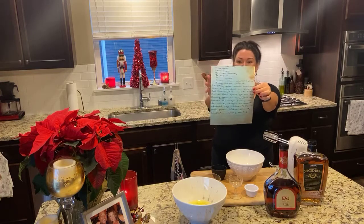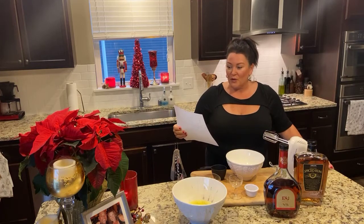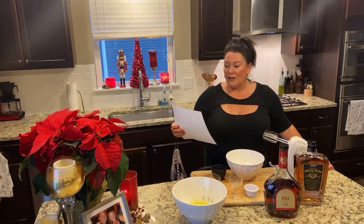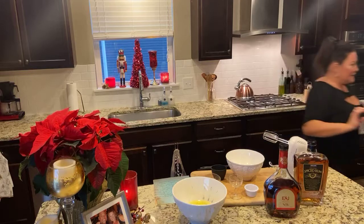Don't you love this? This is in my mom's handwriting, which is always so beautiful. So I am going to share this with you. It took a little bit of prep time, so I had already prepped a little bit of this. I'm going to get this out of the fridge.